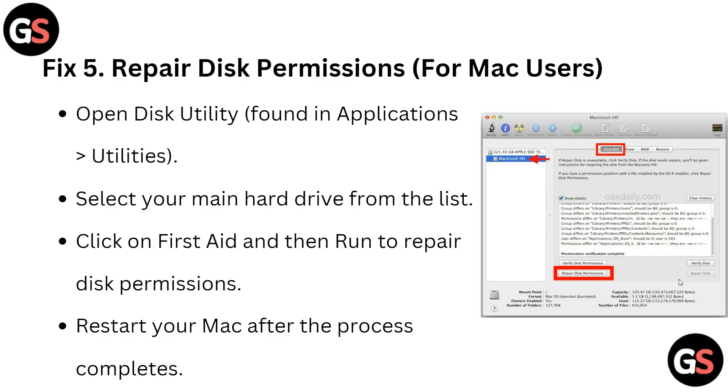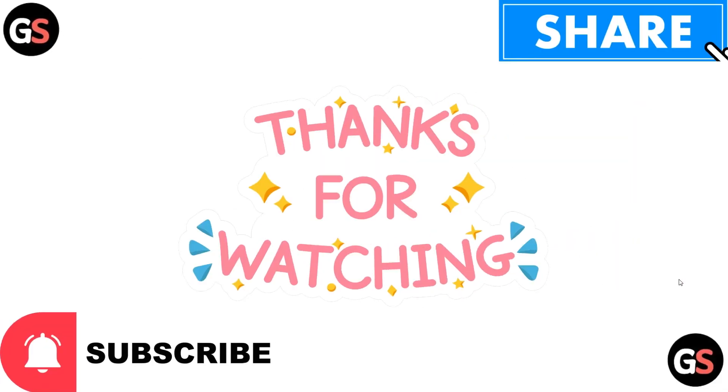Fix five is to repair disk permissions for Mac users. Open Disk Utility found in Applications, then Utilities. Select your main hard drive from the list, click First Aid, and run Repair Disk Permissions. Restart your Mac after the process is complete. That's how you can resolve this problem — thank you for watching this video.